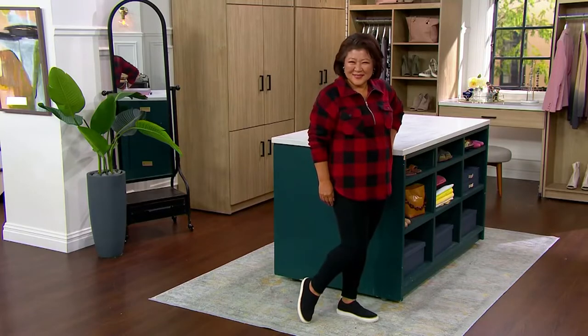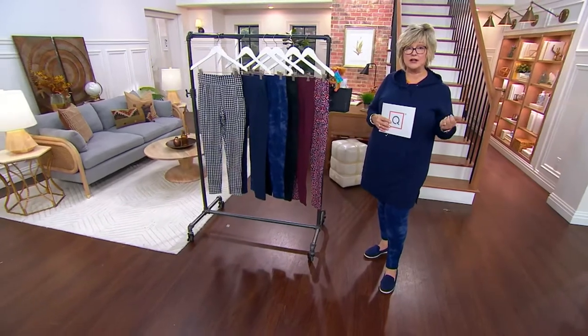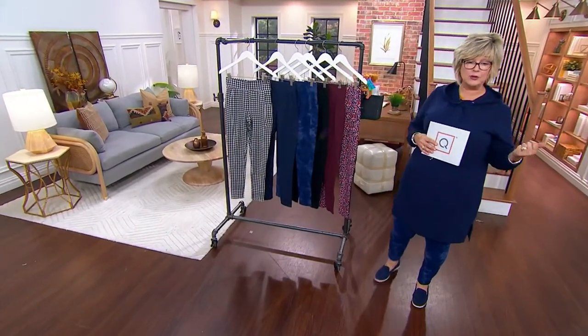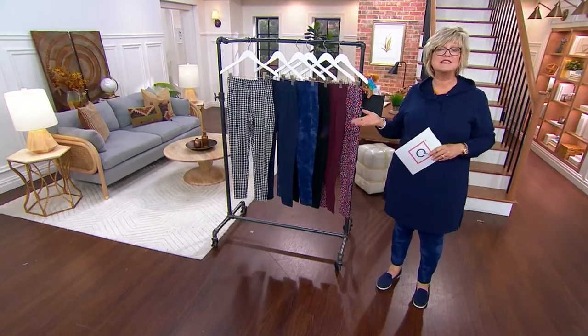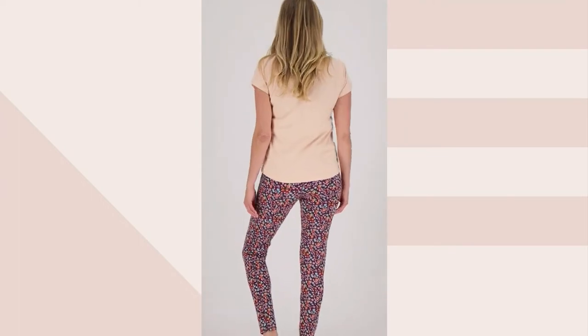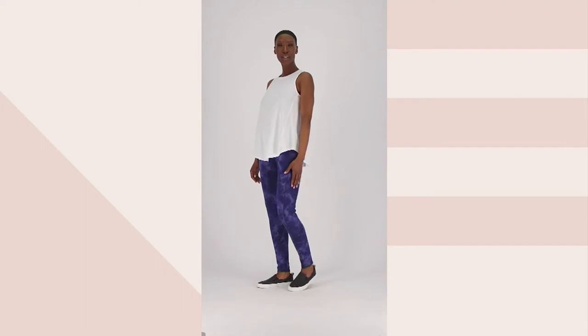It looks great with tunic tops, like the hoodie I'm wearing from the previous show. It's going to look fantastic with Cuddle Duds and Susan Graver as I change my clothes. Crystal's wearing it with a great little jacket; I had it on earlier with a T-shirt. You can dress these up with a beautiful sweater and maybe a suede bootie, or wear them with a T-shirt and sneakers. These are certainly not just for the gym, but you can wear them to your yoga class.